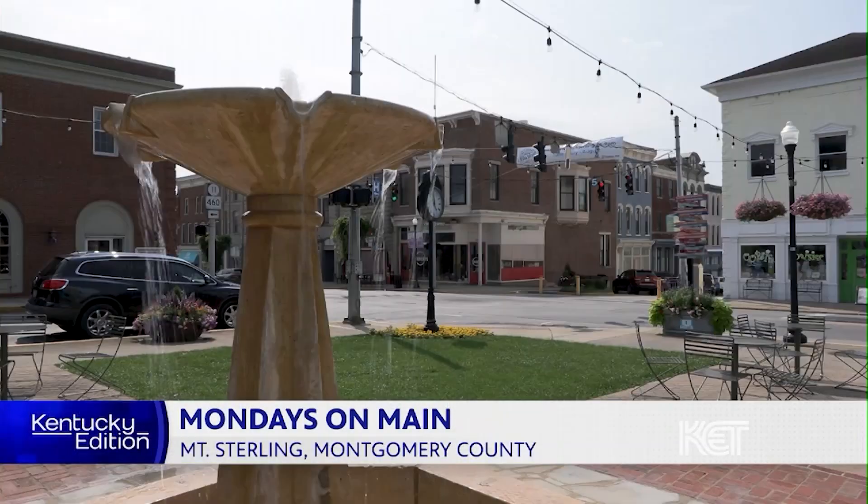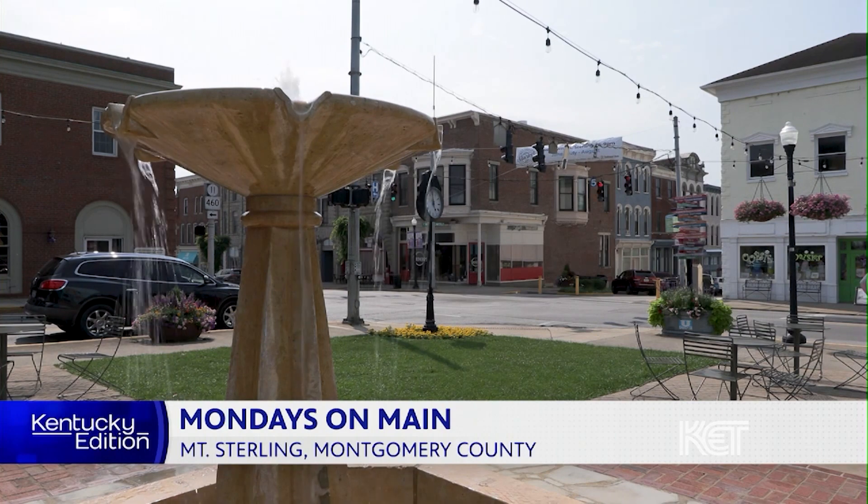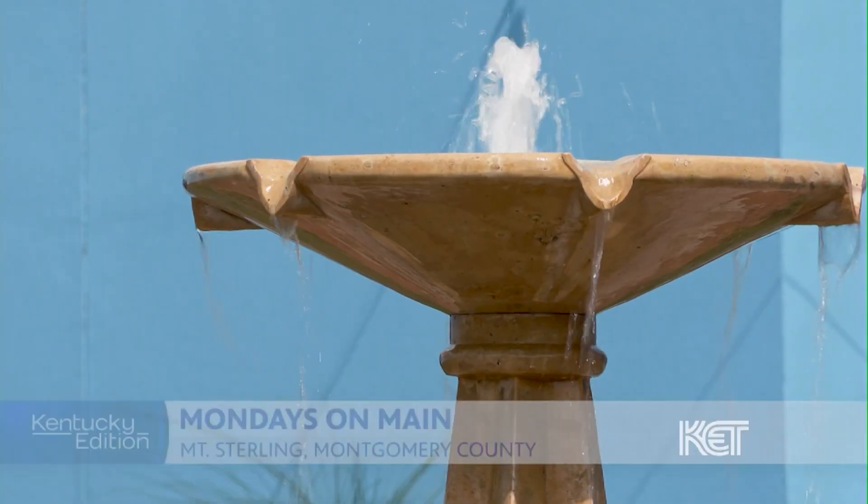This downtown area has really just taken off in the last decade. A group of people came together and just looked at our downtown — which we've always had a great downtown — but said, we can do better. We can start doing small things to just try to make noticeable impacts downtown.